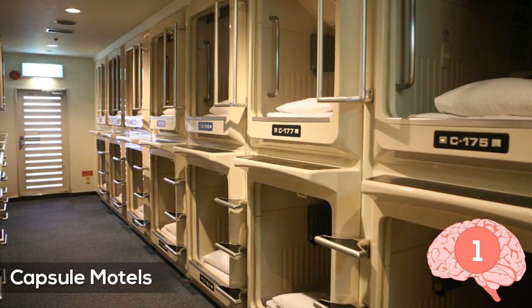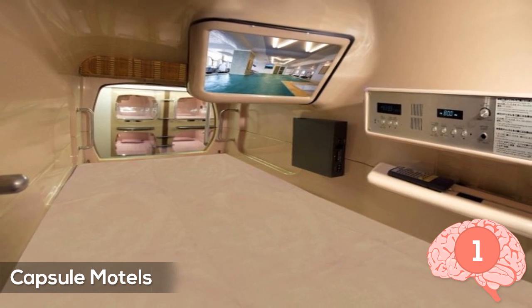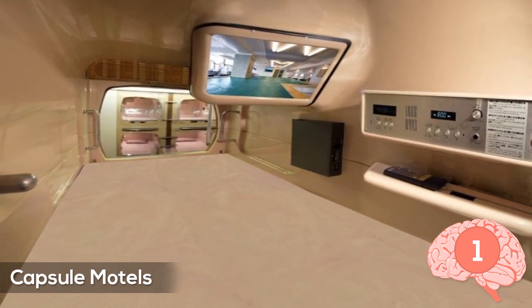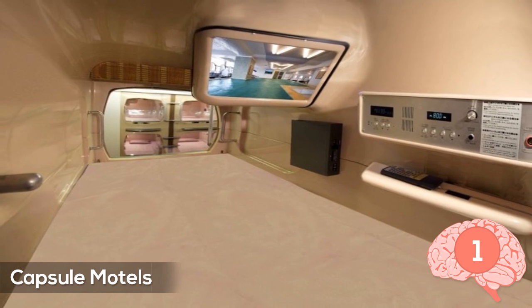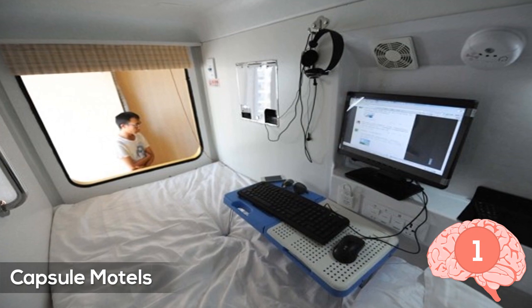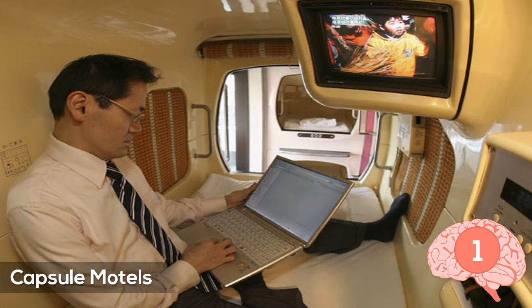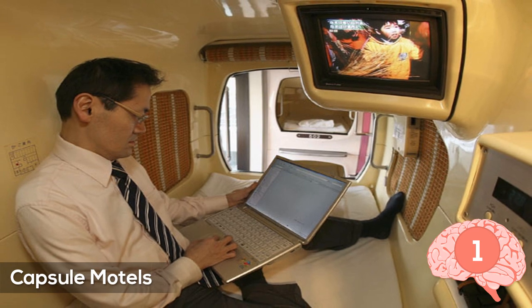Number one: capsule motels. What you're looking at might look like a Japanese prison — I'm kidding. These are actually capsule motels, and Japan is pretty much the only place you'll find them. They're basically compartments to sleep in. The main reason why anyone would sleep in these would probably be for financial reasons — in fact, a lot of Japanese businessmen sleep in these to save money to become rich later on.